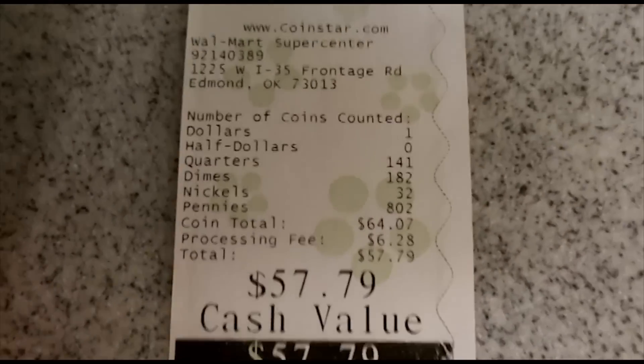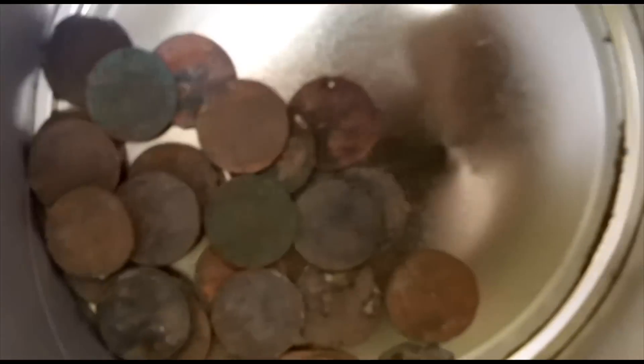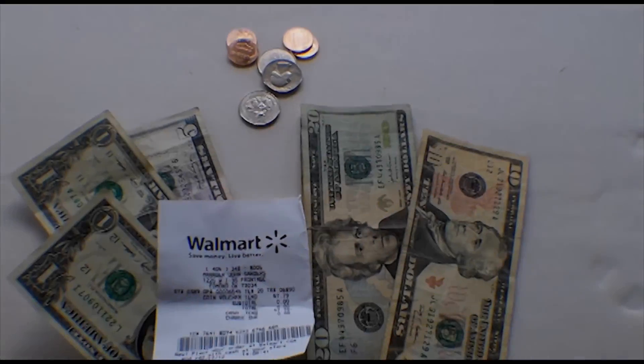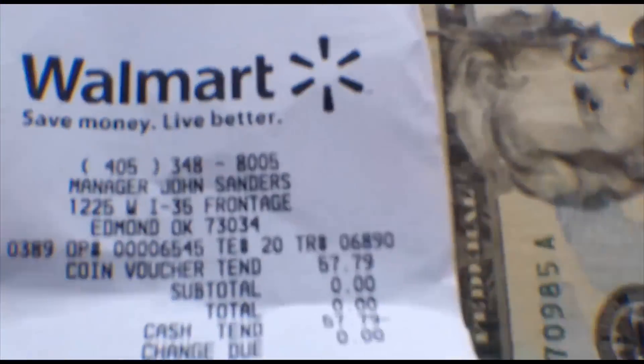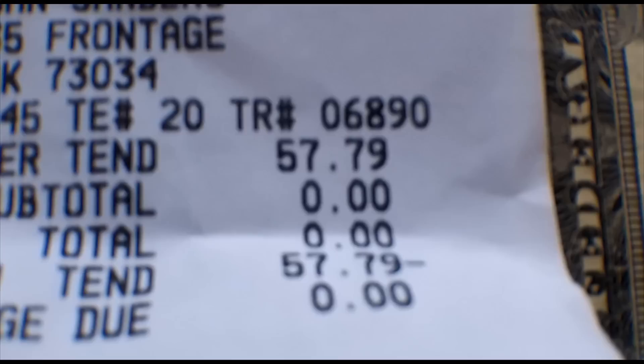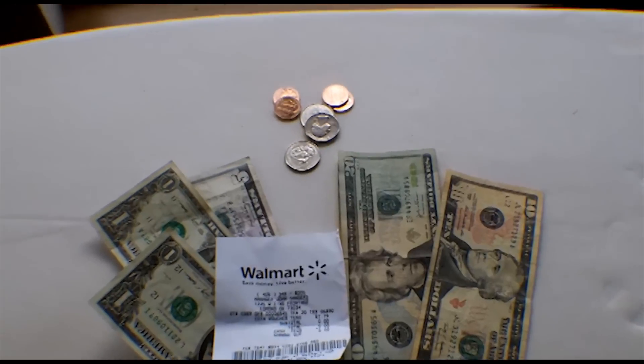Alright guys, that's it. Let's go cash it in. These are the rejected zinc pennies — I'm just going to throw them away. Back from Walmart and the Coinstar. That's how much I got — $57.79! First year clad. Pretty cool.